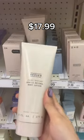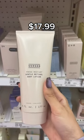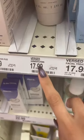Body care is just as important as skincare, so I love this retinol body lotion. It is so good — the formula is amazing, worth every penny.